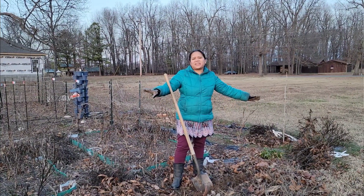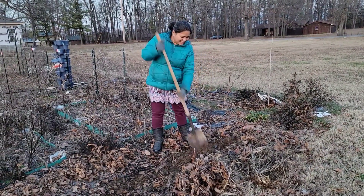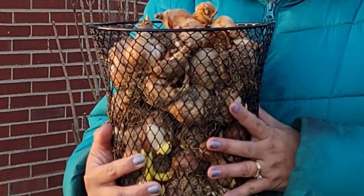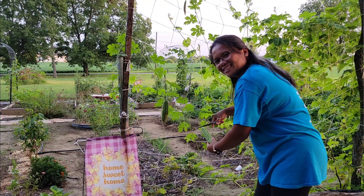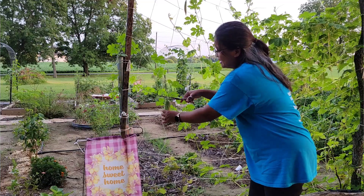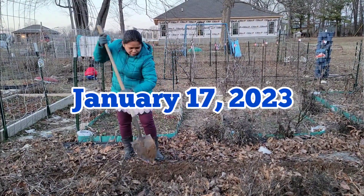Did you miss your fall planting window for your spring bulbs like daffodils and tulips? Well, you're not alone, because I too did not get to plant mine. The weather was so weird — one day it was 80 degrees Fahrenheit, and then after a few days it went down to 20 degrees Fahrenheit. That was crazy, and then the weather just did not cooperate.